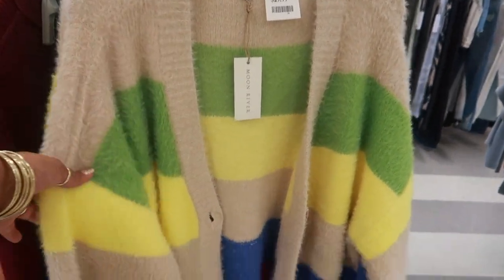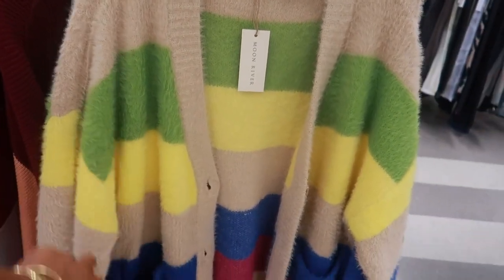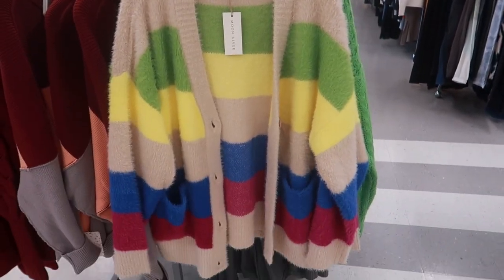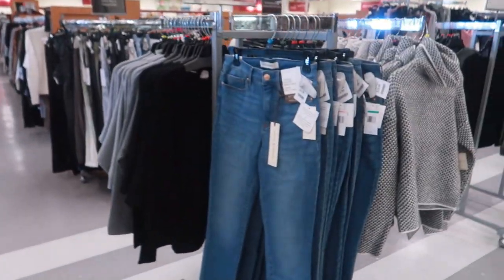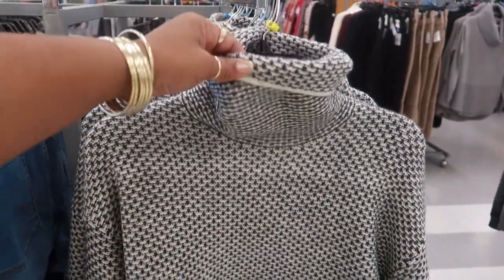I have some faux leather leggings. Oh, there's that one again — I keep seeing that. I like the colors. I really just like the yellow and the green, but I just can't pull myself to buy it. It's $30. And these are $25.